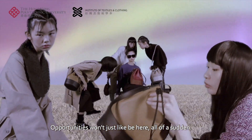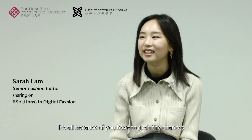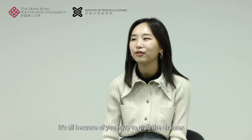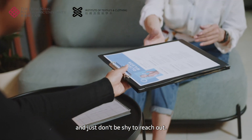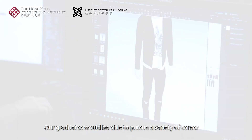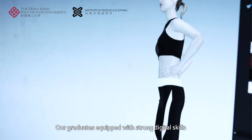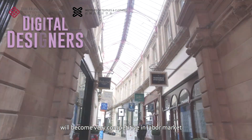Opportunities won't just be here all of a sudden. You have to grab the chances that you can see in front of you and just don't be shy to reach out. Our graduates equipped with strong digital skills will become very competitive in the labor market.